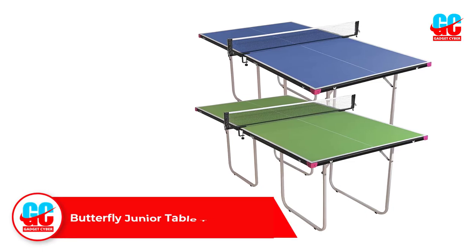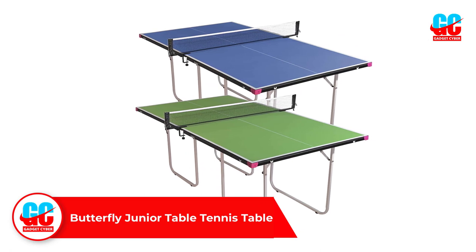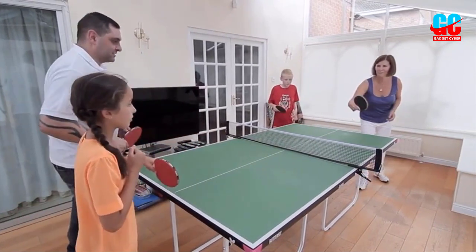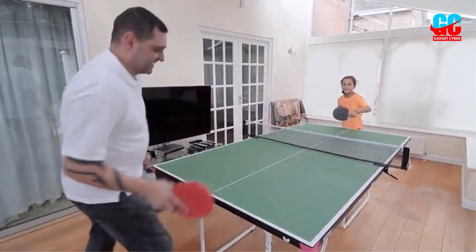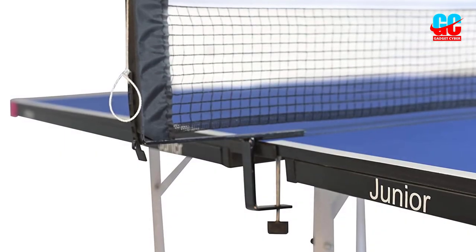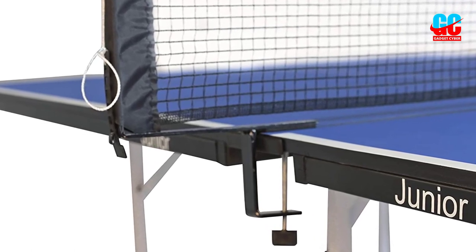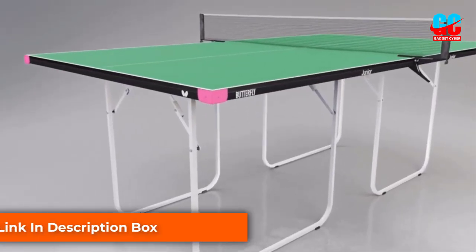Number five: the Butterfly Junior Table Tennis Table. This is a great junior-size table perfect for limited space or children learning to play ping pong — though not strictly for children, it can easily fit in a small apartment. It comes in blue, green, or light blue, giving you color choices that set it apart from other tables on the market.